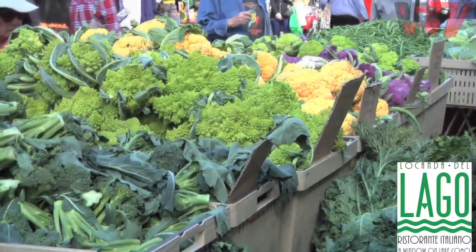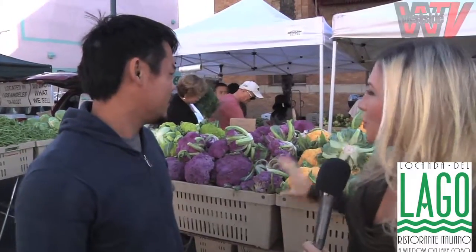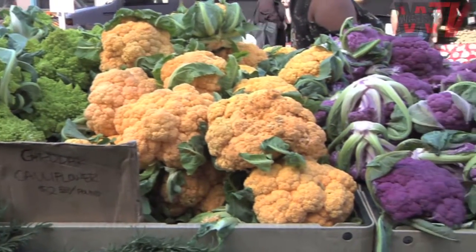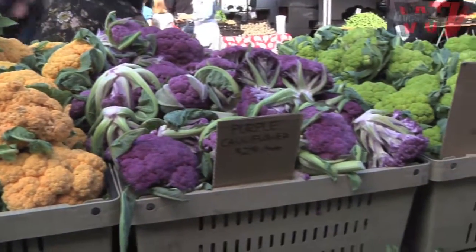We're joined now by Kong. He is the farmer at Tao's Family Farms. You're going to tell us all about cauliflower and some other cruciferous vegetables. Now, you have such a beautiful arrangement of cauliflower. Not a lot of people see all of those colors of cauliflower. Where does that come from, the various colors? Is that natural?